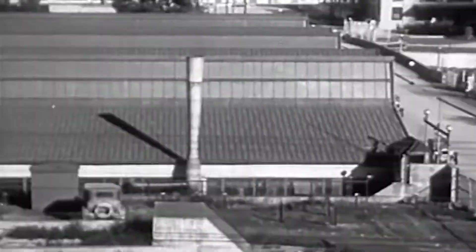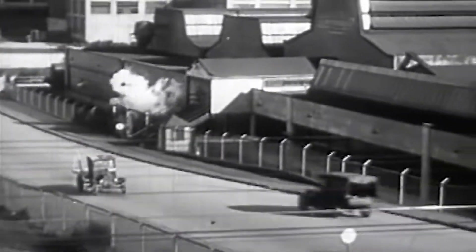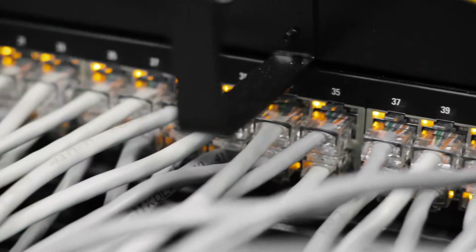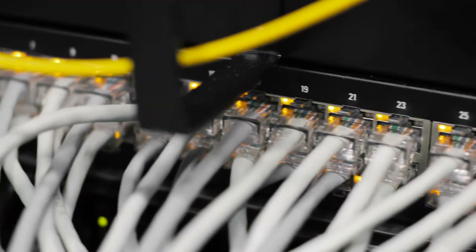Factories have evolved significantly since the first industrial revolution, transitioning over time from fully manual to completely automated and connected. The existing field bus communications technology can no longer support the bandwidth demands, thus the emergence of Ethernet as the preferred technology will help drive the growth of Industry 4.0.